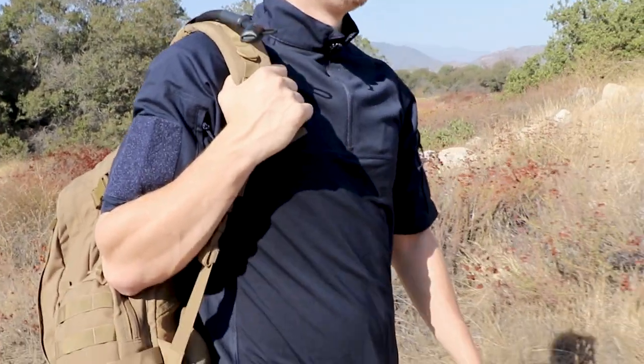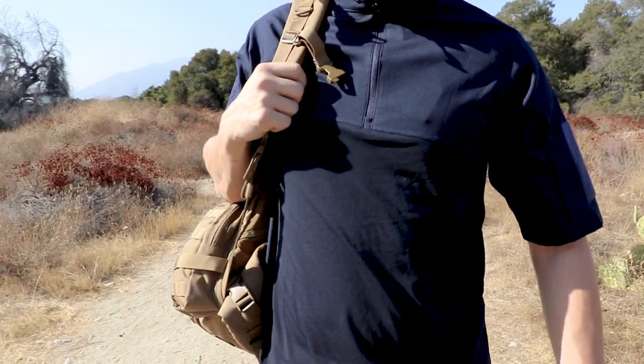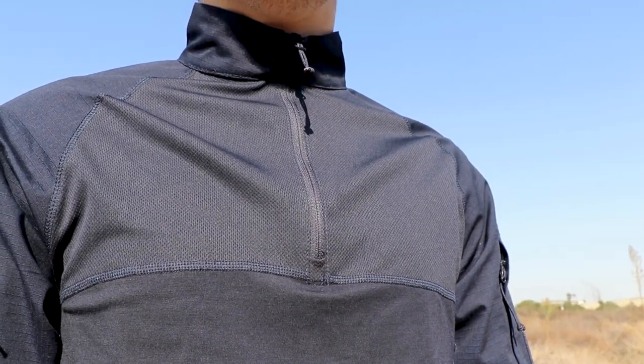Trusted by the best, the short sleeve combat shirt is essential for military personnel and first responders in both training exercises and field work.